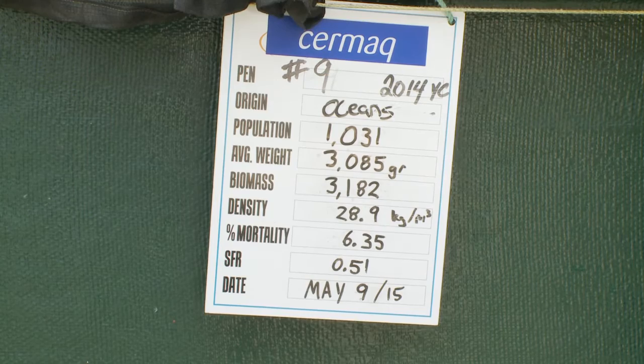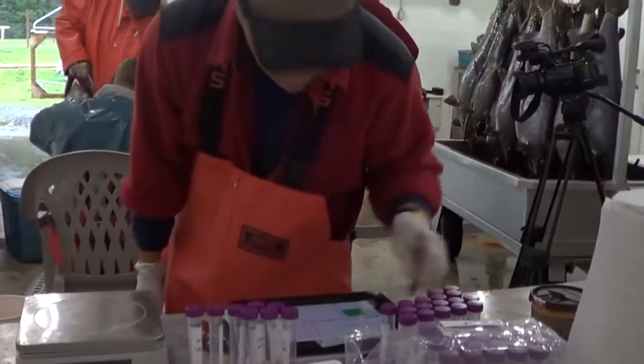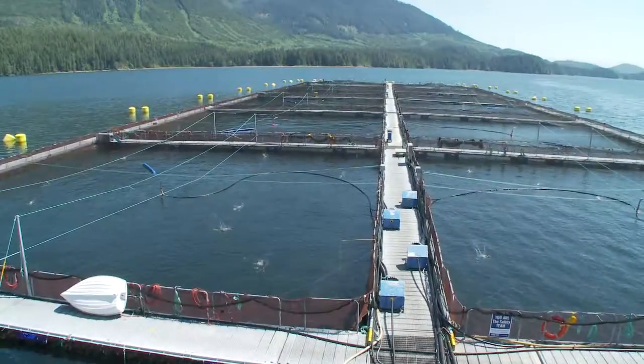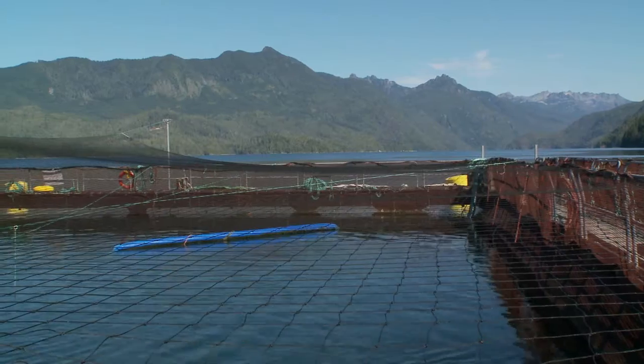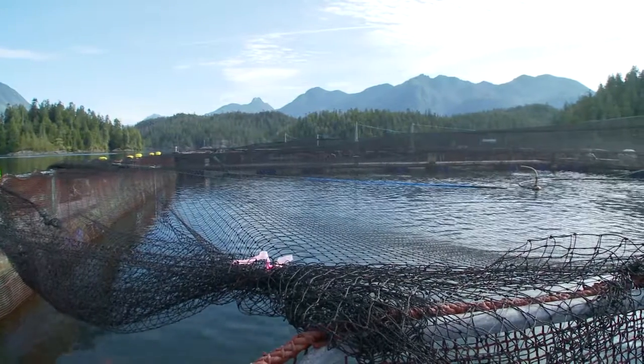We have pedigrees for all our breeding program fish and this allows us to maintain genetic variability within our stock while keeping inbreeding to a minimum. The broodfish are raised at a separate salt water site where there are multiple generations. Broods are raised for 32 months. We try to mimic production site rearing conditions as much as possible in order to select fish that perform best under these conditions.